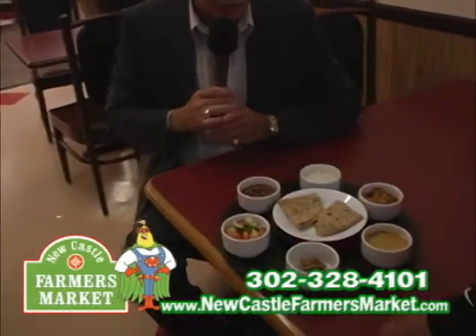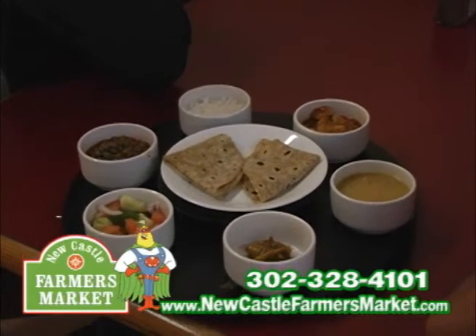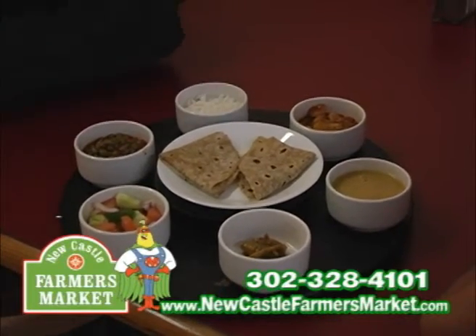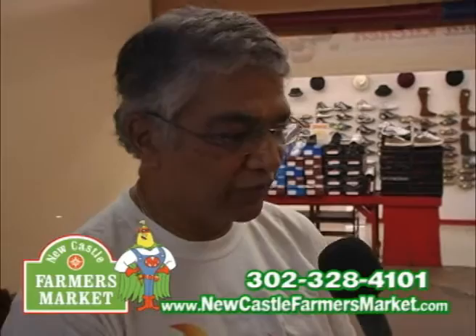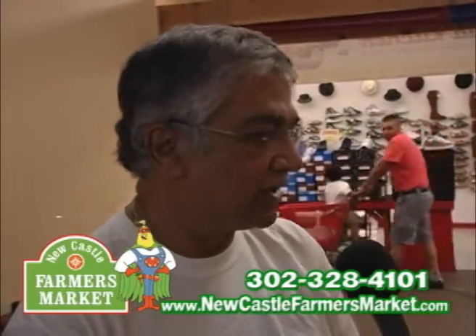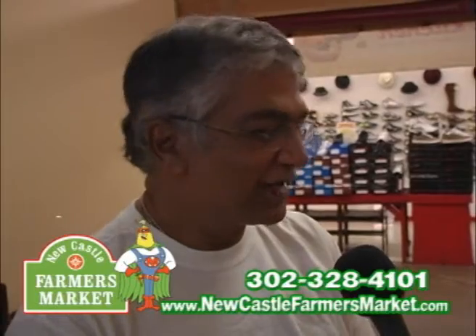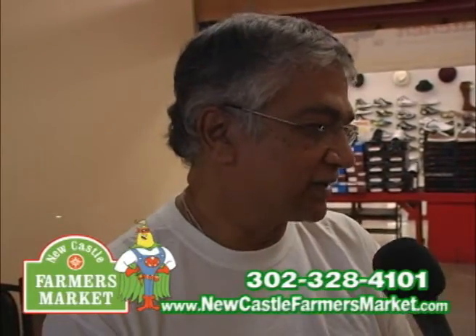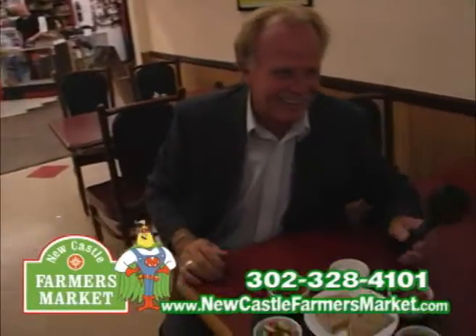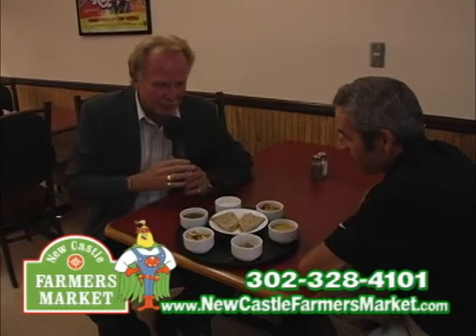A lot of folks don't like the hotness of curry — can you special order it to your tastes? Around 90% of customers are American customers who may not like a really spicy thing. So whatever food we're making, it's not really, really spicy — it's on the milder side. But if somebody wants a spicier one, I can make it spicier. I start with the milder one and then, depending on the customer, I ask them if they want it spicier and can make it that way.